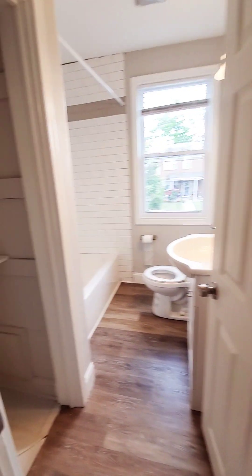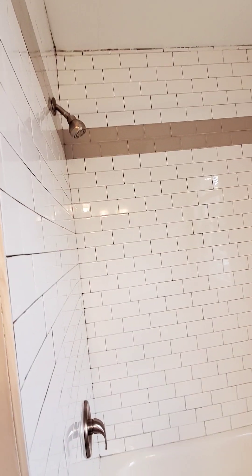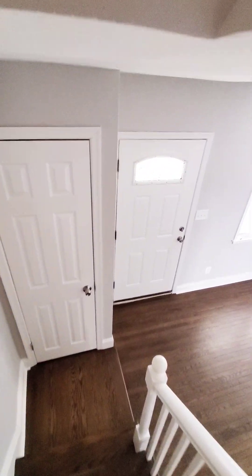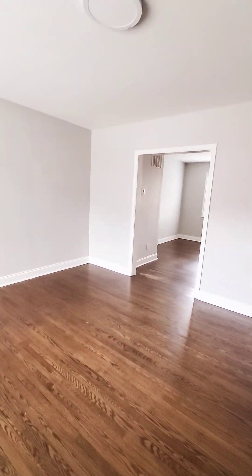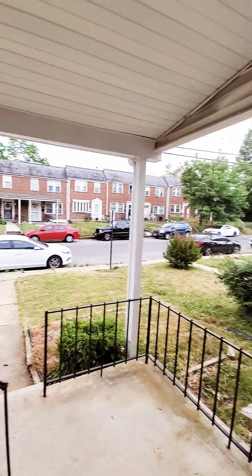Then we have your first full bath. We have a cool closet, so you should come in. We have a living room. We have a covered front porch and a view of the block.